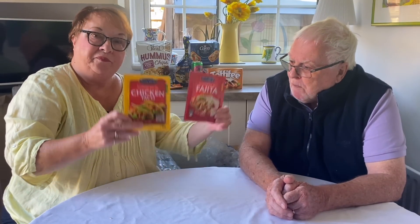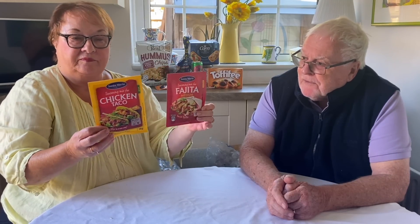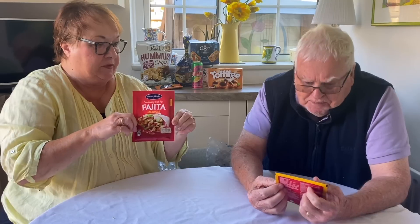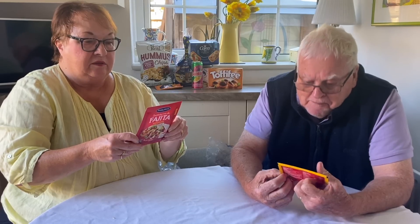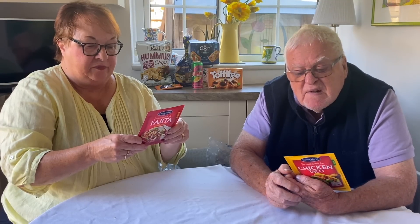Next are two seasoning kits by Santa Maria: a chicken taco kit and a medium fajita seasoning kit. They're for making Mexican food to pop into wraps. We'll have to have a Mexican night with fajitas and tacos — there's a nice recipe on the back. At 28g each, very handy.